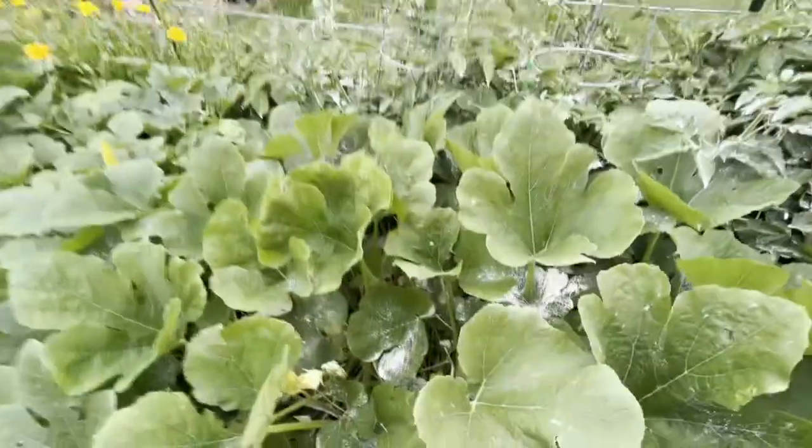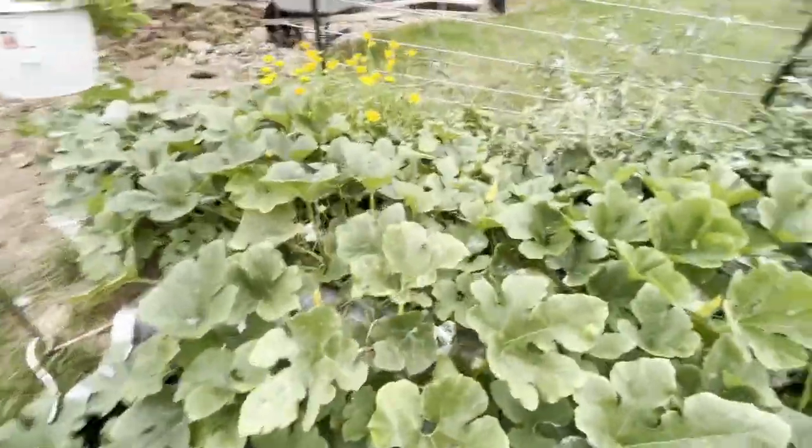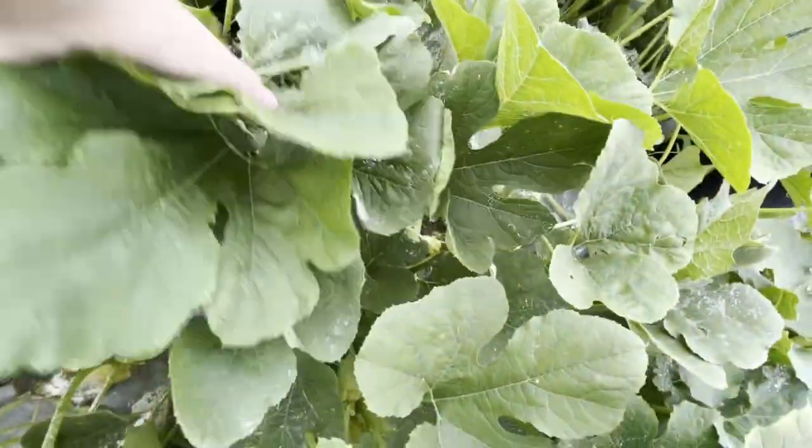And then we have three spaghetti squash plants. We've got a nice one there, another nice one there. These spaghetti squash plants are just massive at this point. And we've got a third one right there. Some of these might be growing.